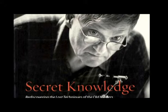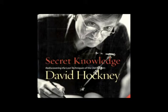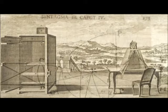Tim's Vermeer project started 11 years back in 2002, when his daughter gave him a copy of David Hockney's book, Secret Knowledge. Hockney wrote that when pictures started to look less like this and more like this, that was because artists had found new tools to help them.